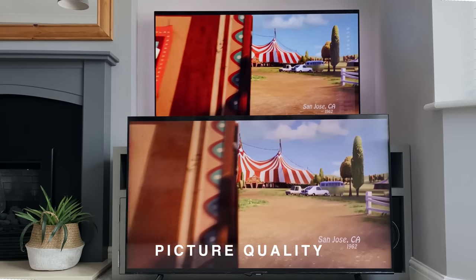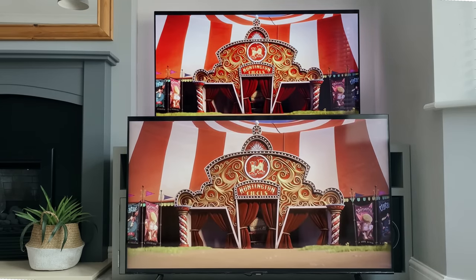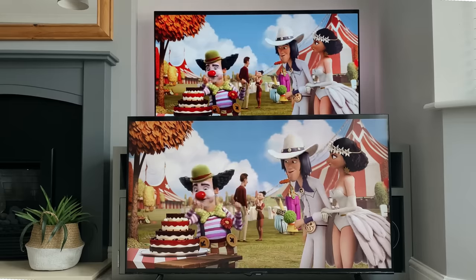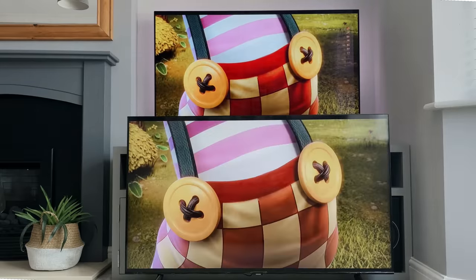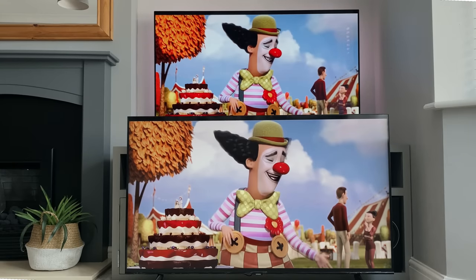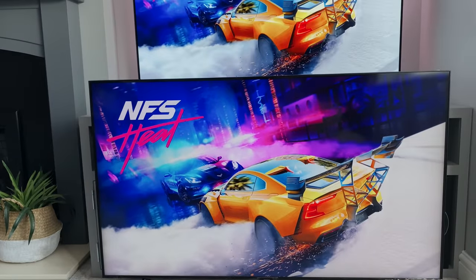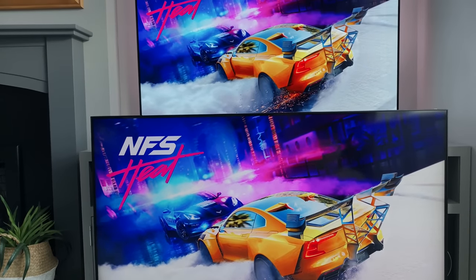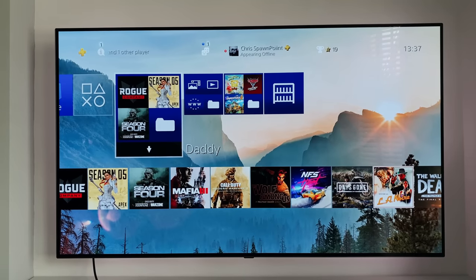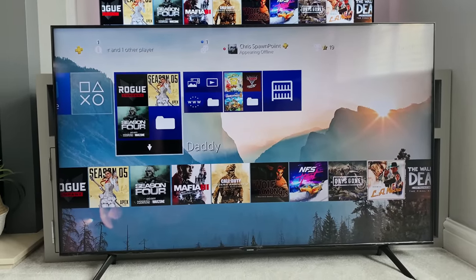First up, we've got to take a look at the awesome picture quality, and both of these TVs do not disappoint. Honestly, straight on, with the exact same content being fed to them, they look incredible. They are both 4K and both offer HDR. But that doesn't mean they look exactly the same — there are far more factors when it comes to getting the perfect TV. I'm going to show you what the PS4 looks like on both TVs and flick between a few different games. The top wall-mounted TV is the LG OLED, while the bottom one on the floor is the Samsung QLED.